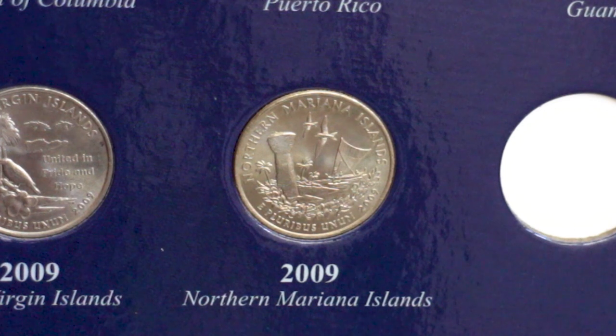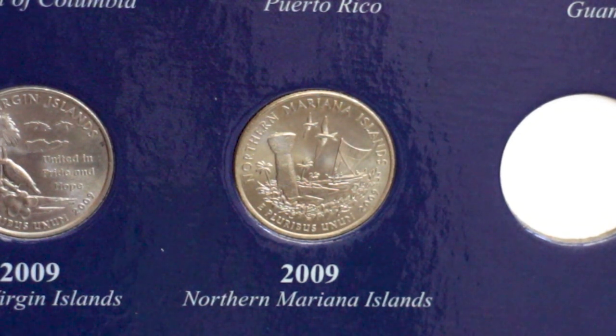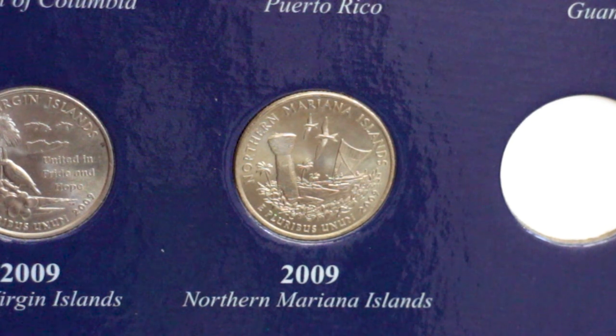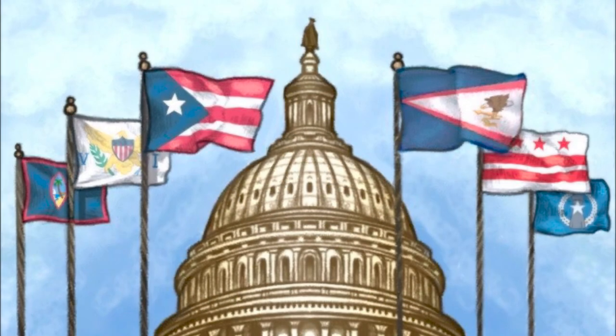The Northern Mariana Islands quarter design represents the wealth of the islands in their natural resources of land, air, and sea. It shows a large limestone latte stone, native birds in the sky, and a sailing vessel similar to the Guam quarter. The Carolinian war canoe is located at the bottom of the design, with the name of the territory at the top.